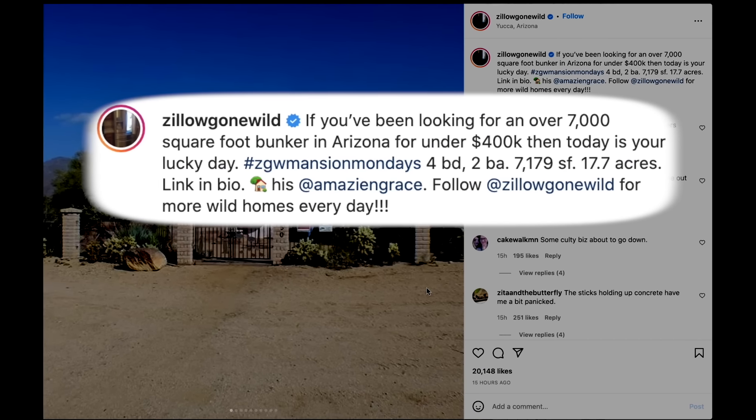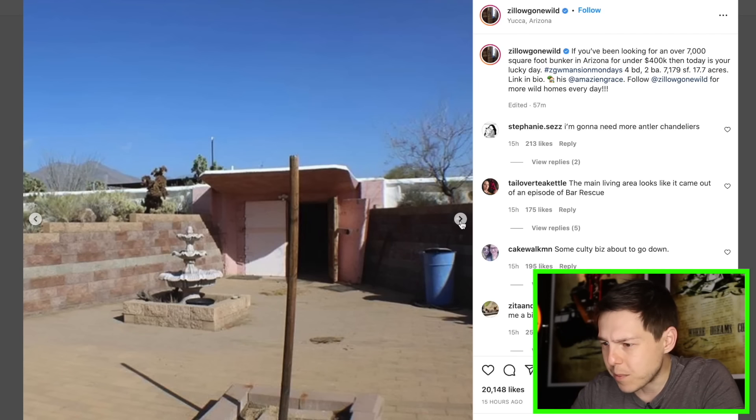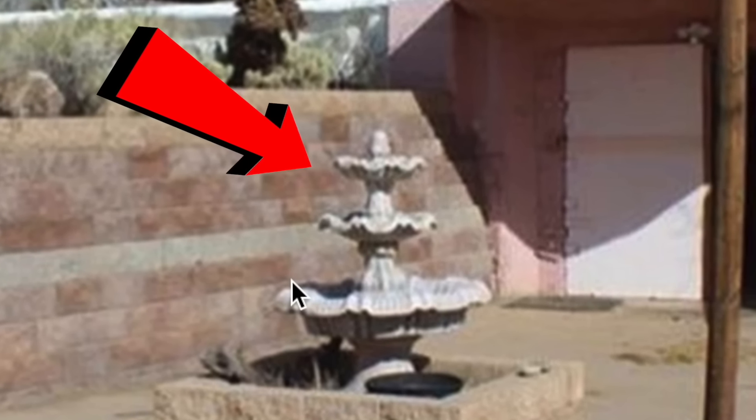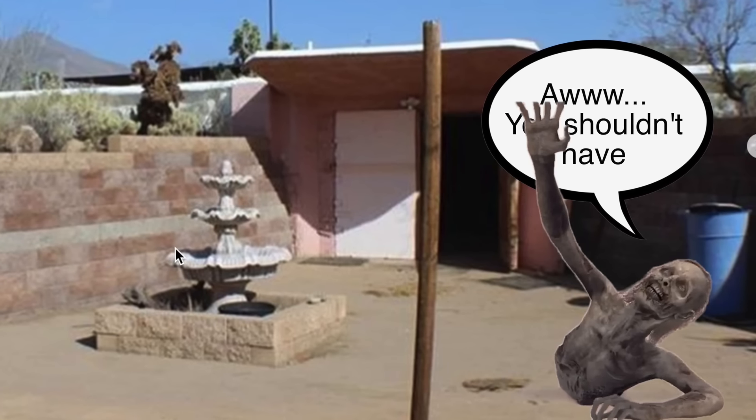7,000 square foot bunker in Arizona for under $400,000. It seems like a good price. You can't put a price on safety, but here you can. So we got a bunker. I like how they have a nice fountain for the apocalypse — like if the nuclear blast goes off and you have some zombies pulling up to your front door, it's nice that they're greeted with a dry fountain.